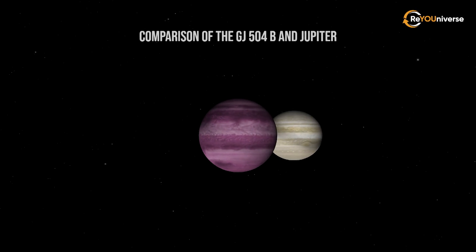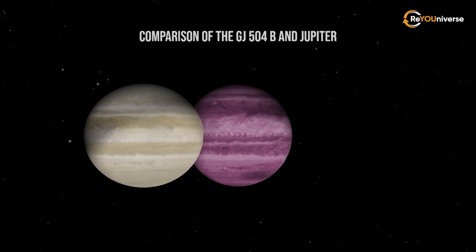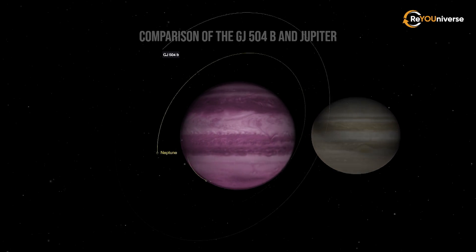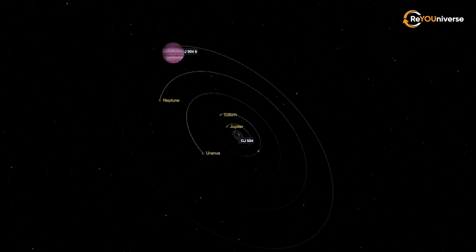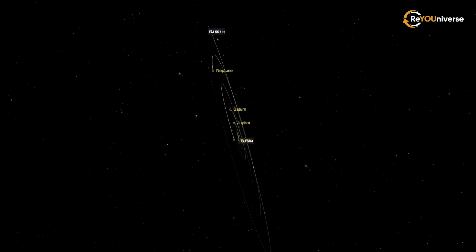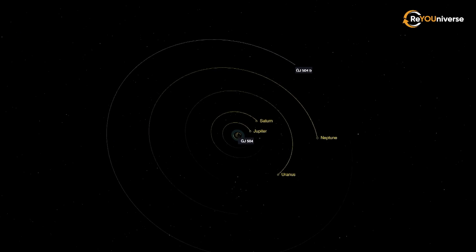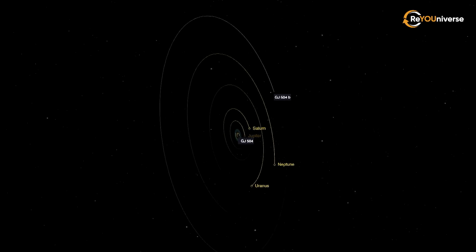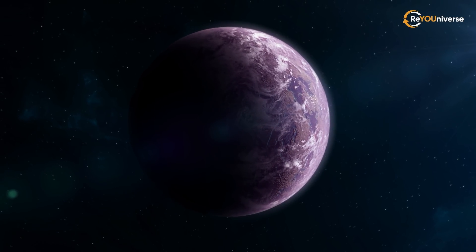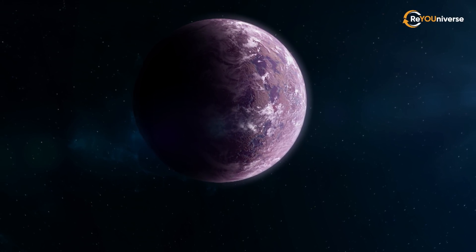It is estimated that GJ 504b is four times heavier than Jupiter. According to 2016 data, its radius is 0.96 of that of Jupiter. The exoplanet and its star are separated by a huge gap of 43.5 astronomical units — equivalent to the distance from the Sun to Pluto. This comes as a surprise, because there are no such massive bodies at such a great distance from their star in our solar system. It still puzzles scientists to think about how GJ 504b ended up so far away.